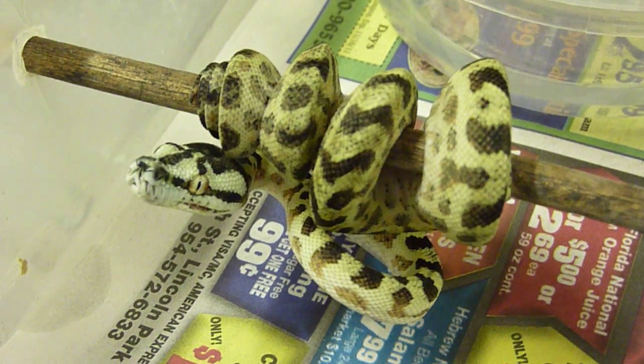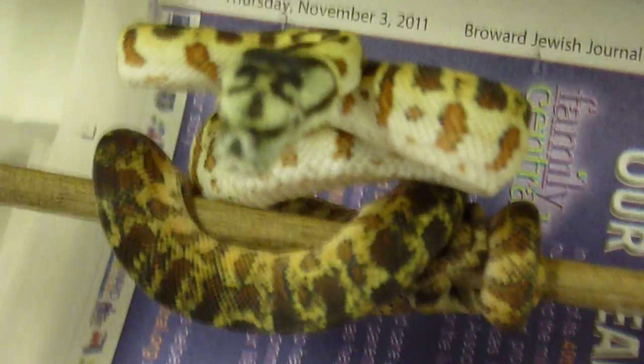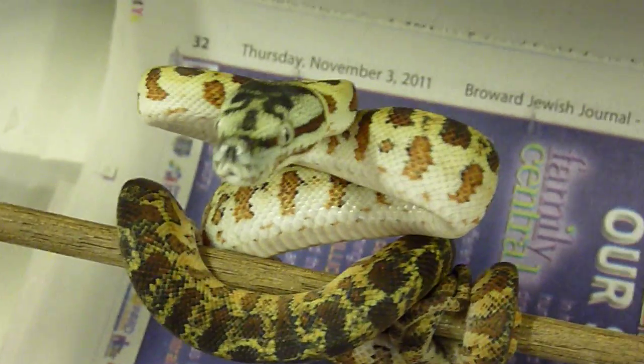Super variable — I'm curious to see what they're going to look like as they grow. This one's one of the reddest babies and it is turning black. Very neat.